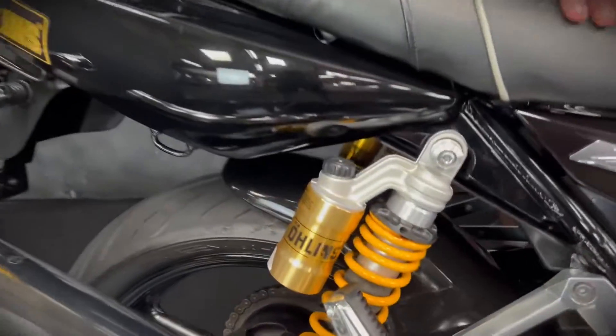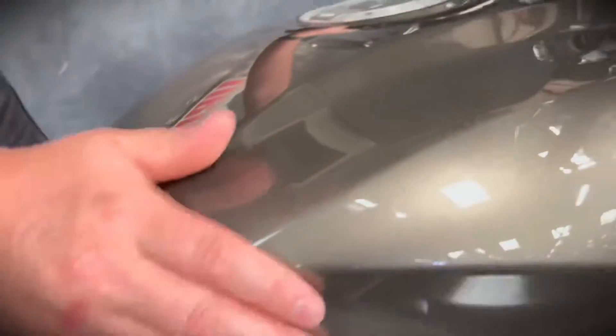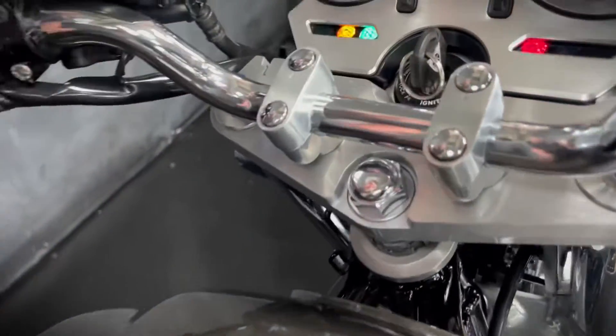It's a lovely bike — it's got the comfort seat fitted to this one and if you know these bikes, you'll know they come with those Ohlins shocks at the rear. This one's got the lovely sort of graphite and black two-tone finish.